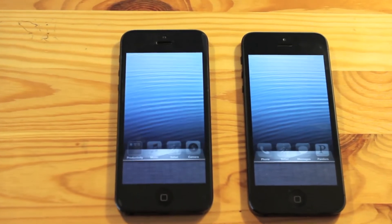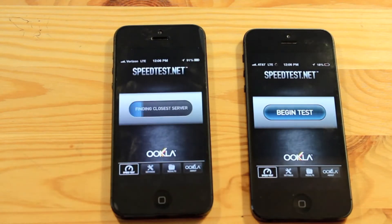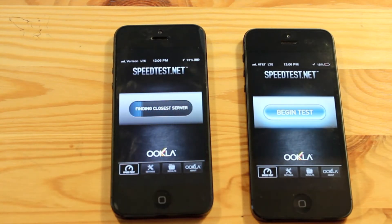Both phones have no other apps running, so we're just going to open up the app, find the server, and we're going to try and start this as quick as possible.